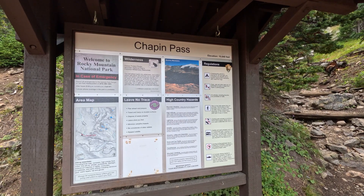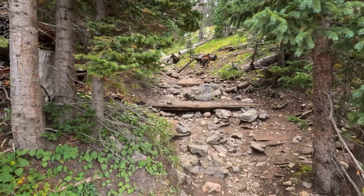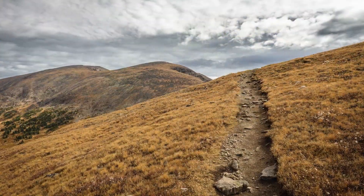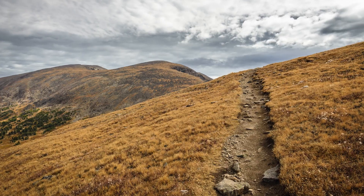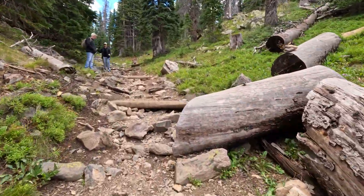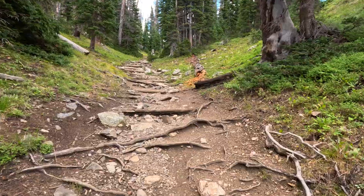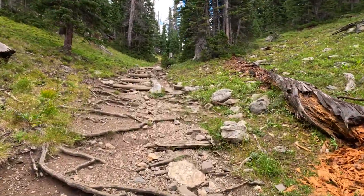Just a short ways up from Willow Park you will arrive at the Chapin Pass Trailhead, which gives access to Chapin, Chiquita, and Ypsilon Mountains — very high mountains with spectacular views. If you're going to hike them, you want to leave early in the morning to avoid any chance of thunderstorms, and still check the weather just to be safe. The first section of the hike is very rocky and steep, and until you get above treeline it's rough going, so be ready for some exertion. But it's a beautiful hike, and on a good day with no threat of storms, heading up to Chiquita and Ypsilon can be magical as well.